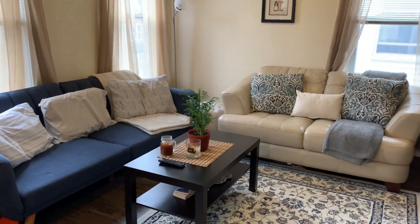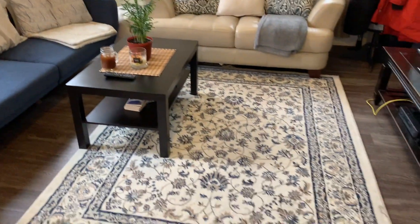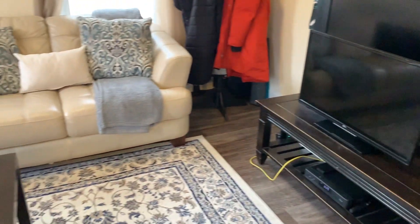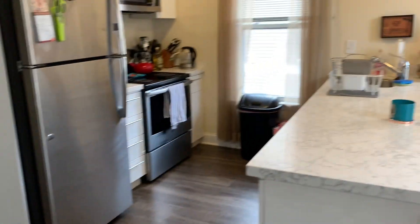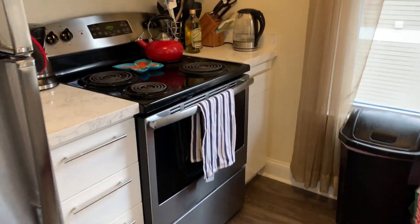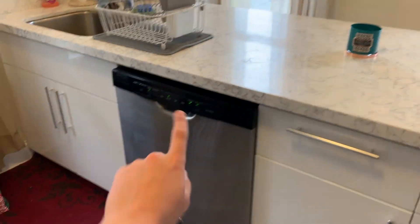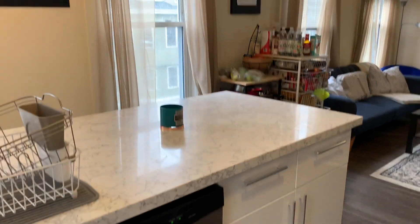This is our living room. We have two TVs because one of them doesn't work in the back and we have to get rid of it. And then this is our kitchen and then kind of like our little dining area. We have a dishwasher which is super nice — a lot of apartments don't have that. And then this is kind of like an overview.